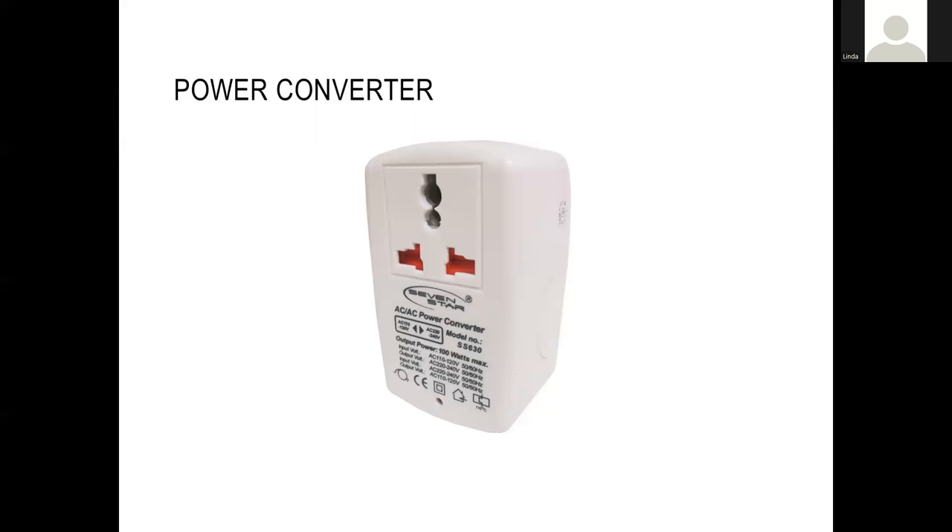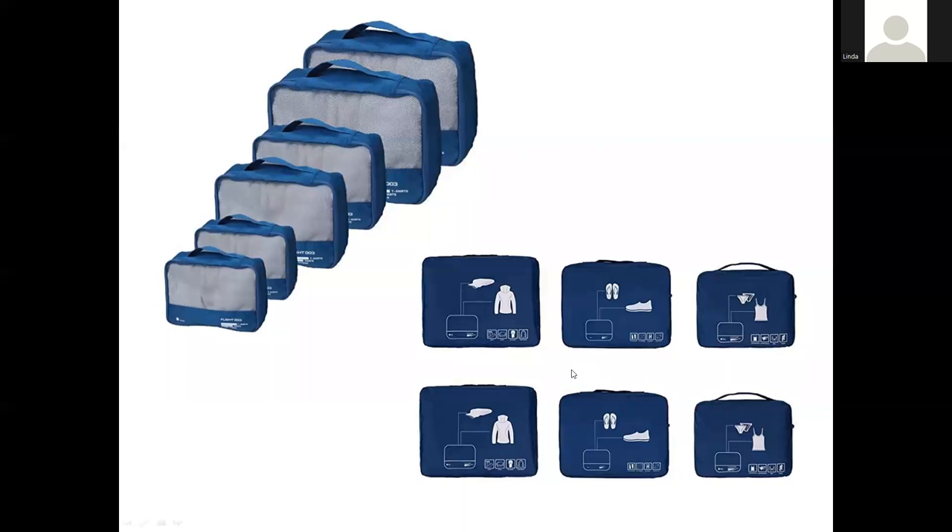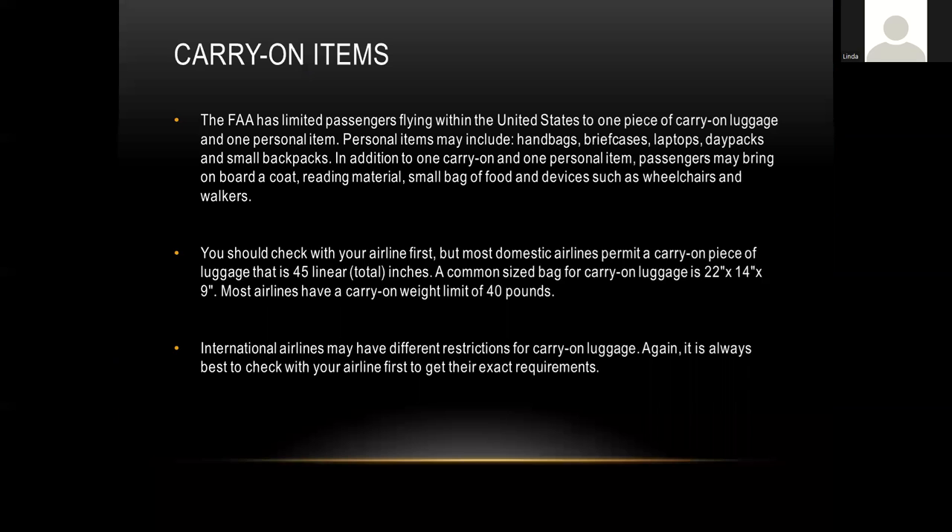For power converters, the multi-country type you can get at Walmart, Target, or any department store will adjust for different countries, which is very convenient. For packing organization, I highly recommend packing pods — available online or at stores like Target or Walmart. They help you segregate your clothes and make it much easier to find what you're looking for, especially when re-wearing clothes over multiple days. For example: all shirts in one pod, pants in another, socks in another. It also makes things easier when going through airport security.